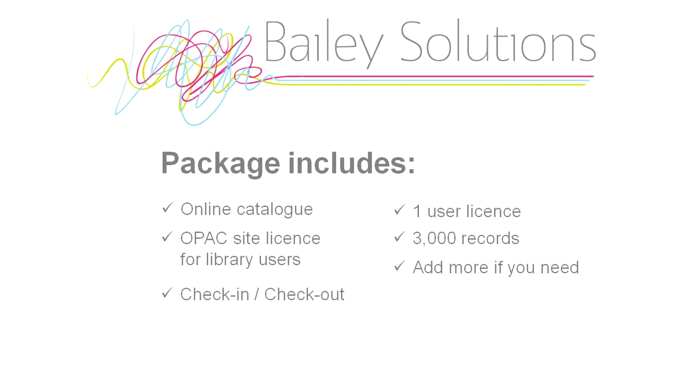There are also many reports which enable you to review how people are using your library. The sharing package comes with one user licence, and you can also add 3,000 records — more if you need it.